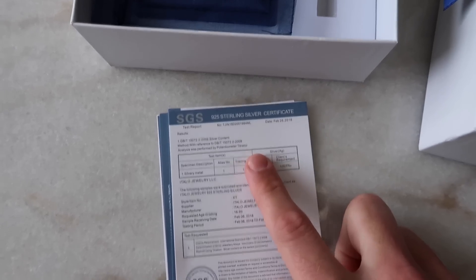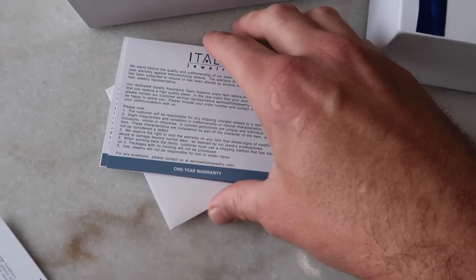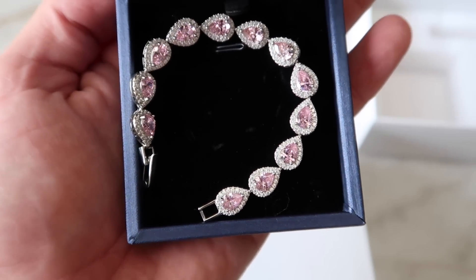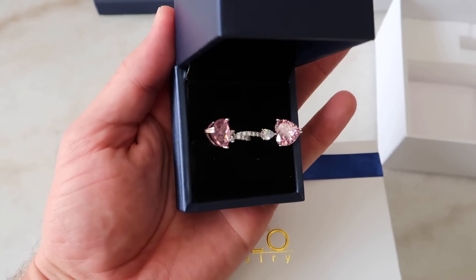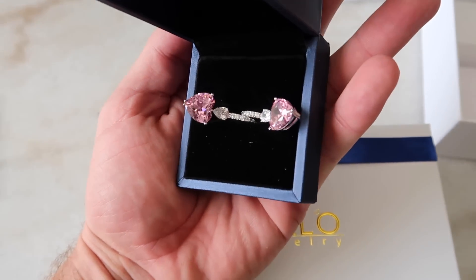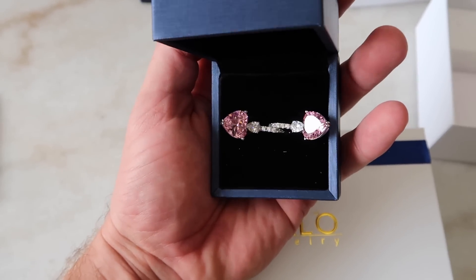I'm going to show you guys right now, give you a little sneak preview. Here's the package the Italio Jewelry came in — this is amazing, top notch. In each box there's a sterling silver certification, a 60-day return policy, and a one-year warranty. I got this beautiful silver and pink bracelet — let me know what you guys think. And I also got her these matching earrings. Man, these things are beautiful. She's going to love it. I can't wait to see her reaction.